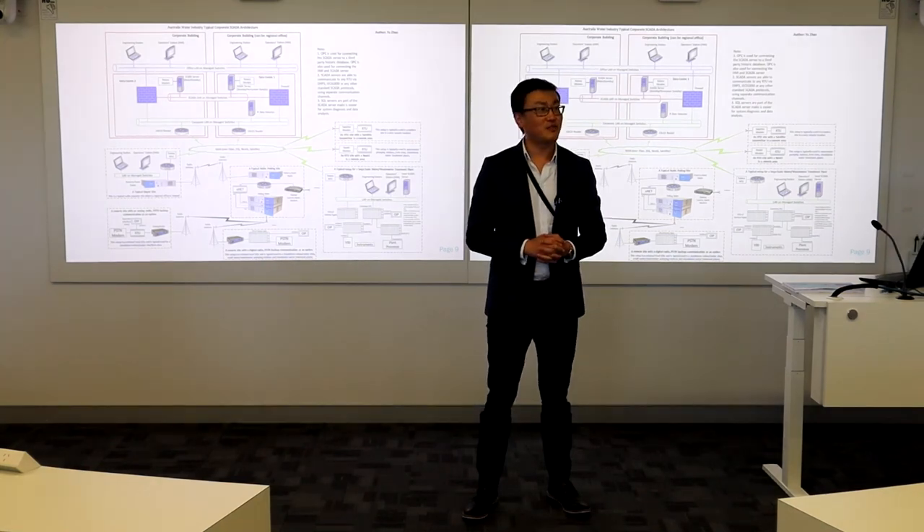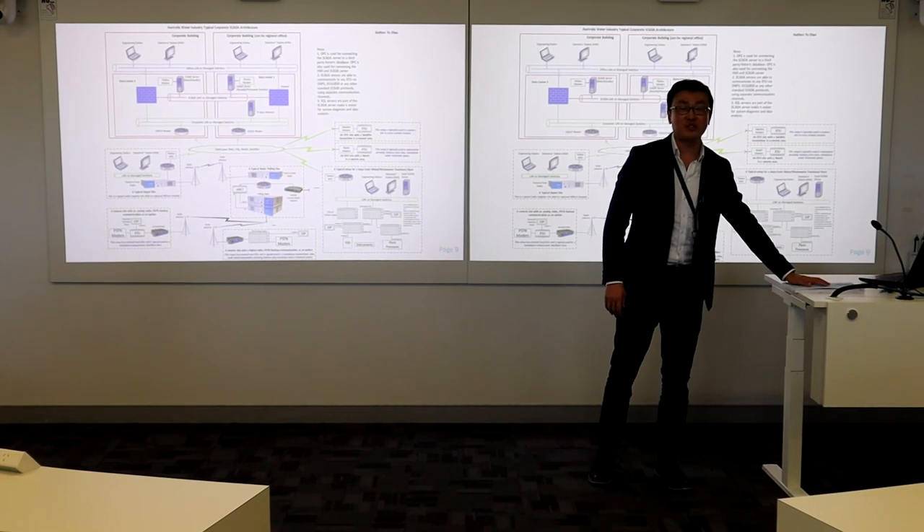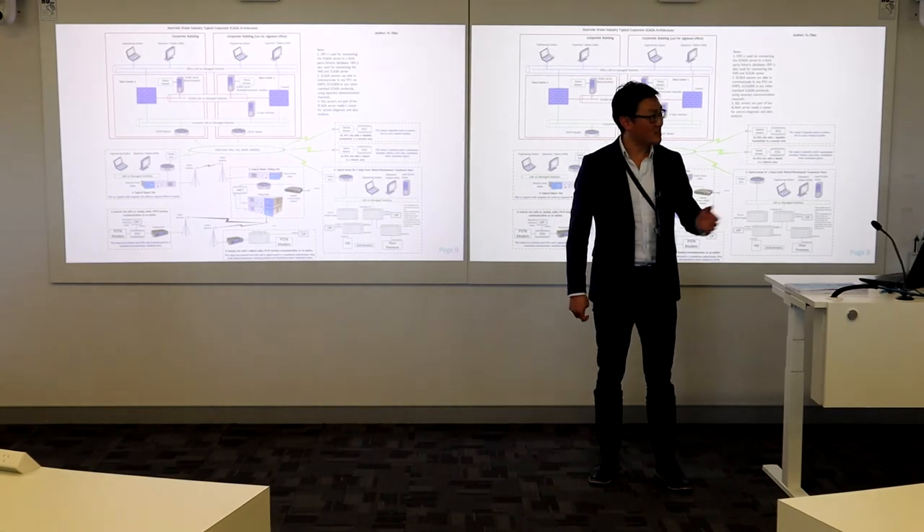Let's have a five-minute break. Feel free to grab this PowerPoint slide as well, and we can have a chat if you want to.